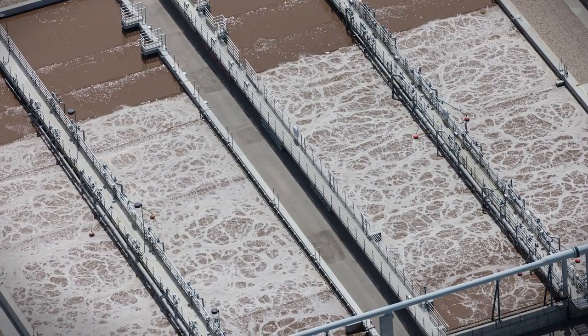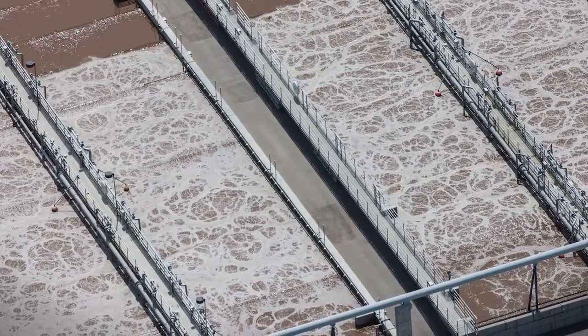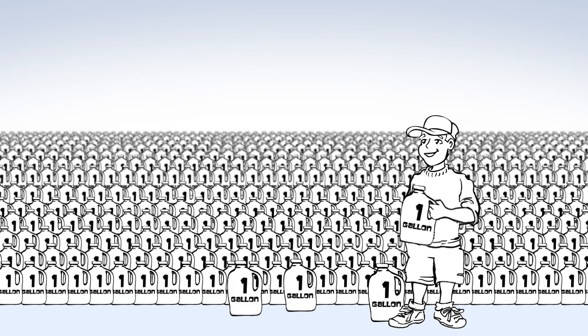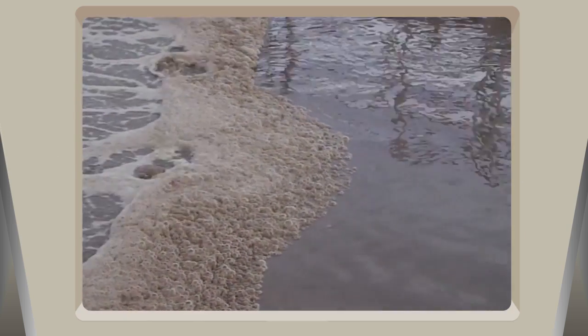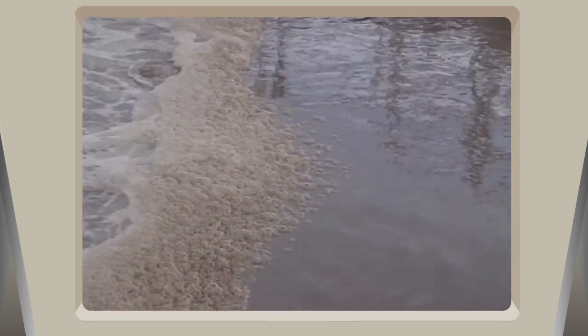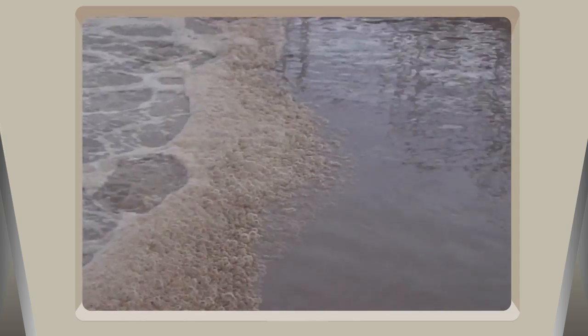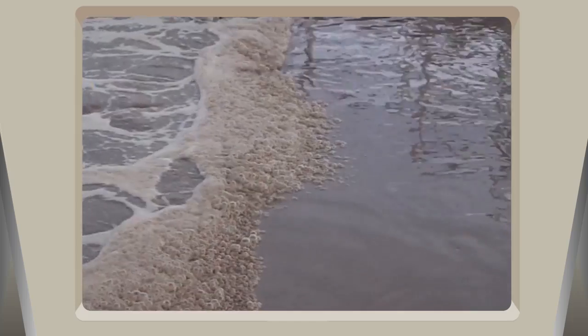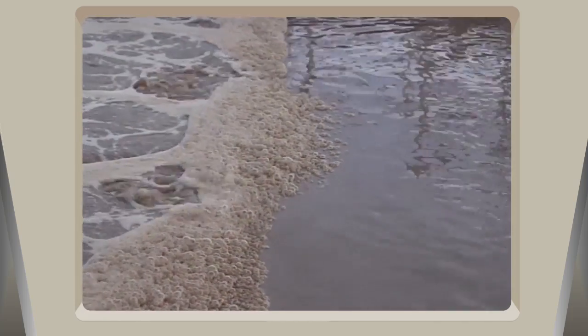At Meridian's wastewater treatment plant, we have aeration basins which, together, hold millions of gallons of water. That's a lot of water. Next, the leftovers from the first hungry bacteria enter the aerobic zone where oxygen is added to the water so that a different kind of bacteria can get to work. In this zone, you can see all the bubbles we're making.